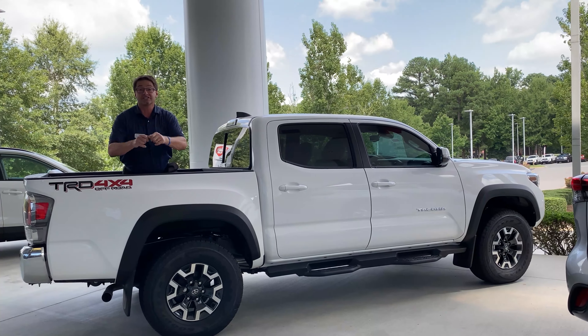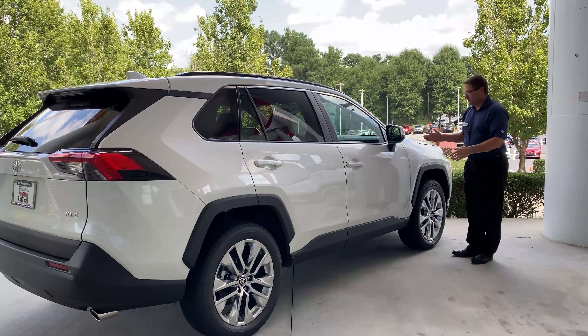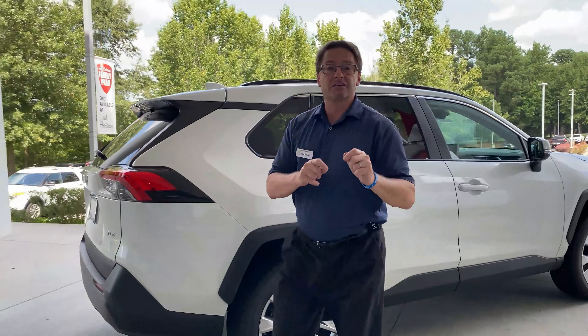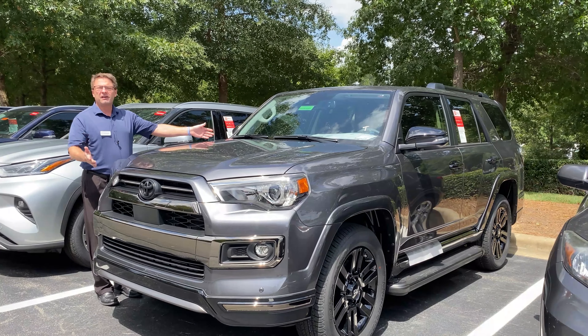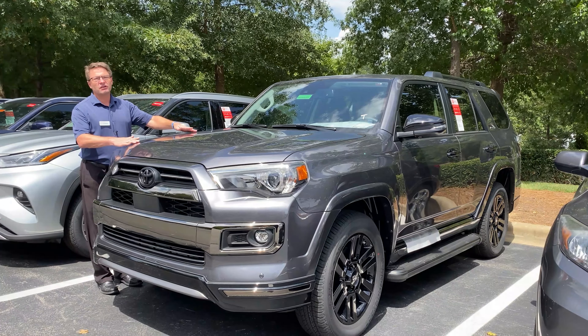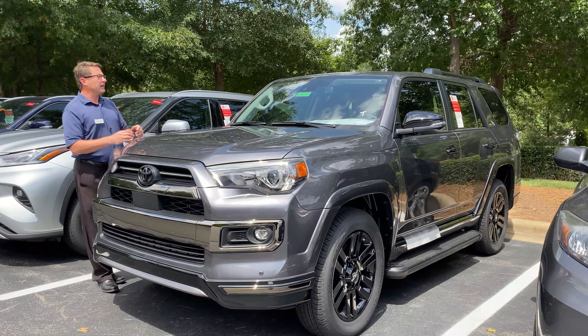We have a RAV4 XLE Premium — do you like the best-selling small SUV in the entire country, four years running? Let's wrap this up by showing off this beautiful Magnetic Gray 4Runner Nightshade 4x4. Remember, this is going to be one of the last ones you'll ever see before this trim is discontinued, so please let us know.